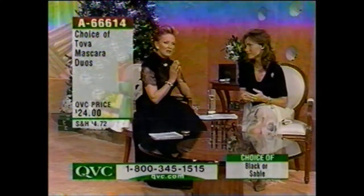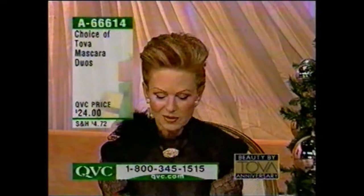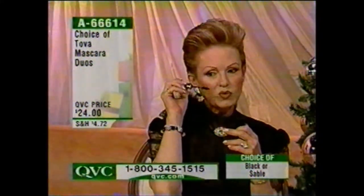Mascara is one of the most important products any woman can have. With the Tova mascara, when you open it, the brush is constructed in such a way that it actually lifts, separates, and lays down the color in one swoop. We also have Nicole so you can see exactly how it extends. The other thing is there's no ammonia, no odor — it's just like rose — so it's perfect for the most sensitive people.